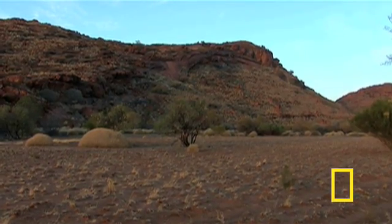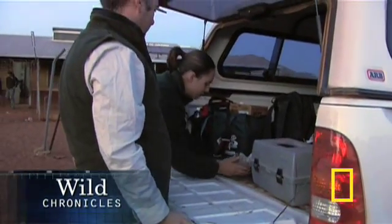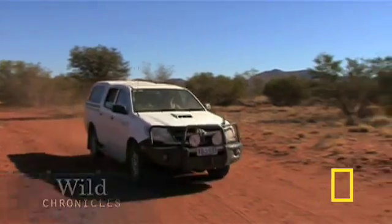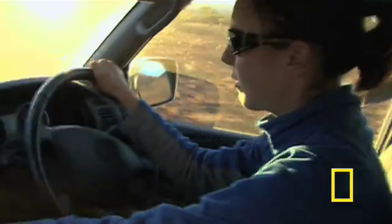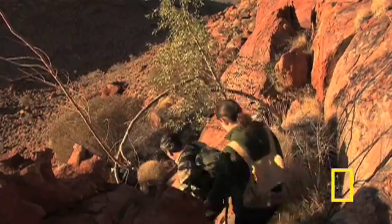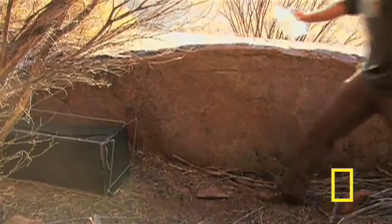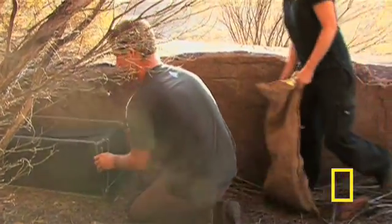It's early in the morning in Australia's APY land. National Geographic grantee Laura Roykiss and her team are on the move — from the 4x4 to the trail to steep, rocky cliffs. They're after the black-footed rock wallaby, or waroo, South Australia's most endangered mammal.